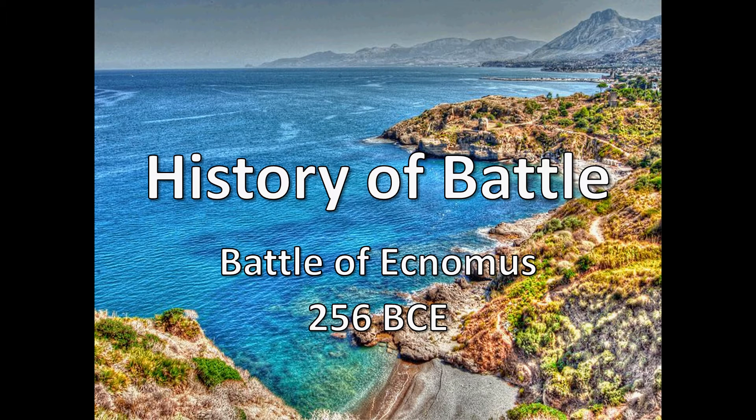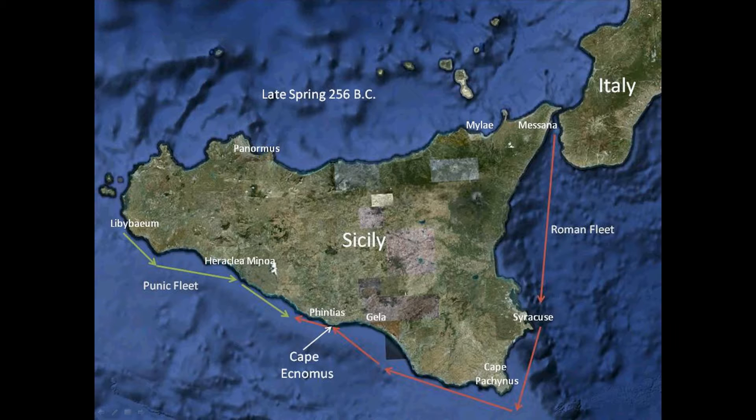Hello everybody and welcome. This is History Dude, and today we will be continuing our series on the history of battle with the Battle of Ecnomus, which occurred in 256 BCE. In terms of the number of sailors and soldiers involved, Ecnomus was one of the largest naval battles in history. The Romans had brought about 330 ships with about 140,000 crew members, while the Carthaginians had brought about 350 ships with 150,000 crew members.